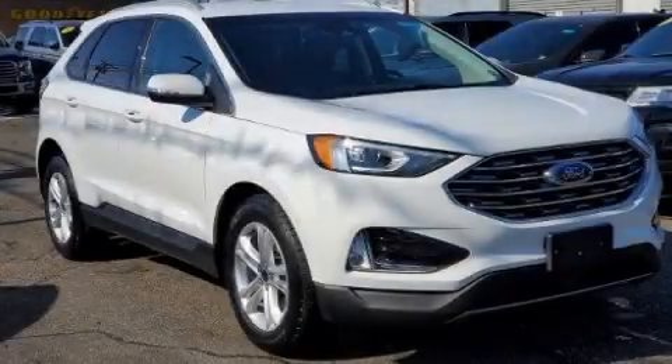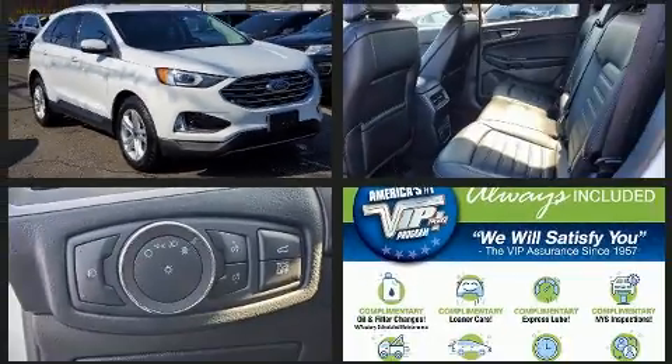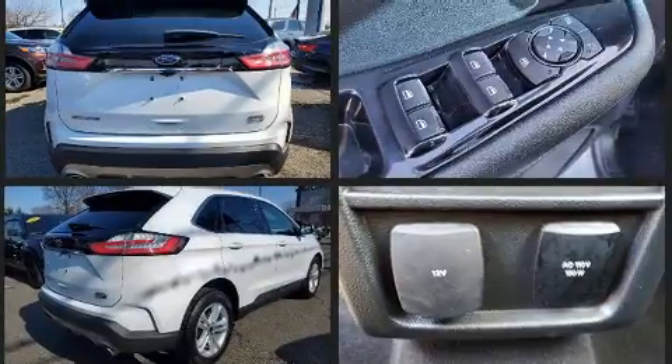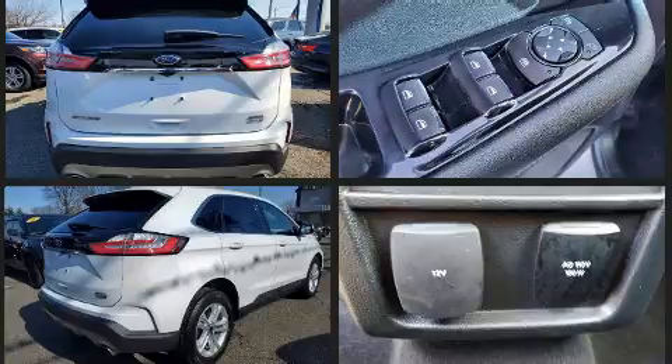Get excited about the 2020 Ford Edge. Smooth gear shifts are achieved thanks to the efficient four-cylinder engine, and for added security, dynamic stability control supplements the drivetrain. Turbocharger technology provides forced air induction, enhancing performance while preserving fuel economy.